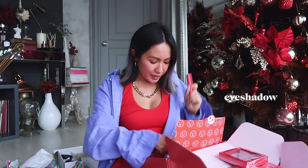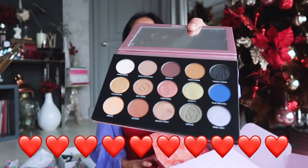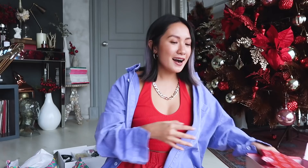You got some eyeshadows and a nice eyeshadow palette — let's see — so beautiful! Setting powder and more eyeshadows. Super happy with my unboxing! Today's the last batch — I wanted to unbox as early as possible just to share them with you guys.